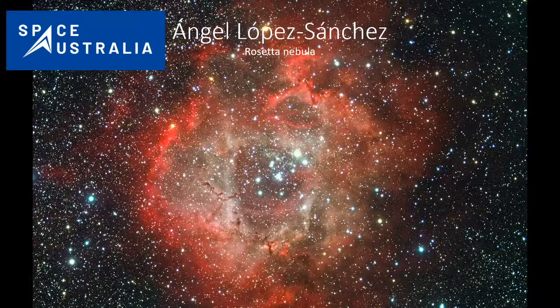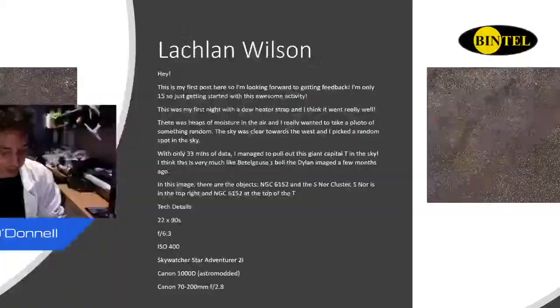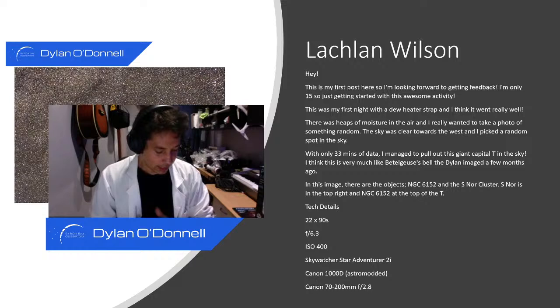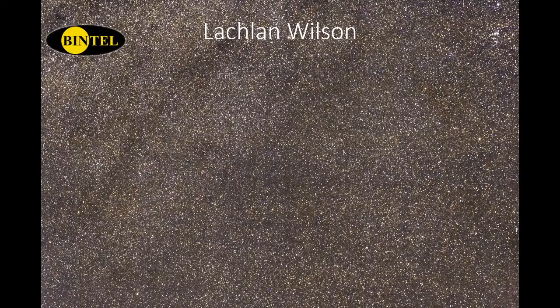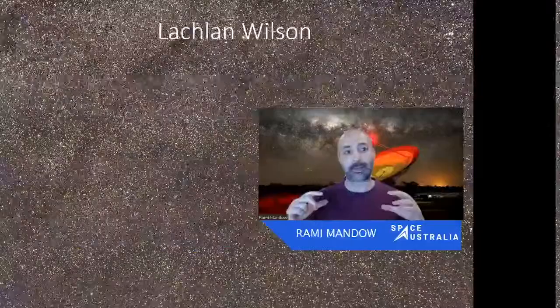Let's go to the next photo by Lachlan Wilson, who writes that this is his first post and he's looking forward to feedback. He's only 15 years old and just getting started — he's done 22 frames of 90 seconds using the Star Adventurer and a Canon 1000D, with light coming straight into the sensor using a wide field lens. He's taken a big swath of the sky around NGC 6152 and the Norma Cluster. The reason we're seeing so many stars is because Lachlan's photographing a really dense part of the Milky Way band.